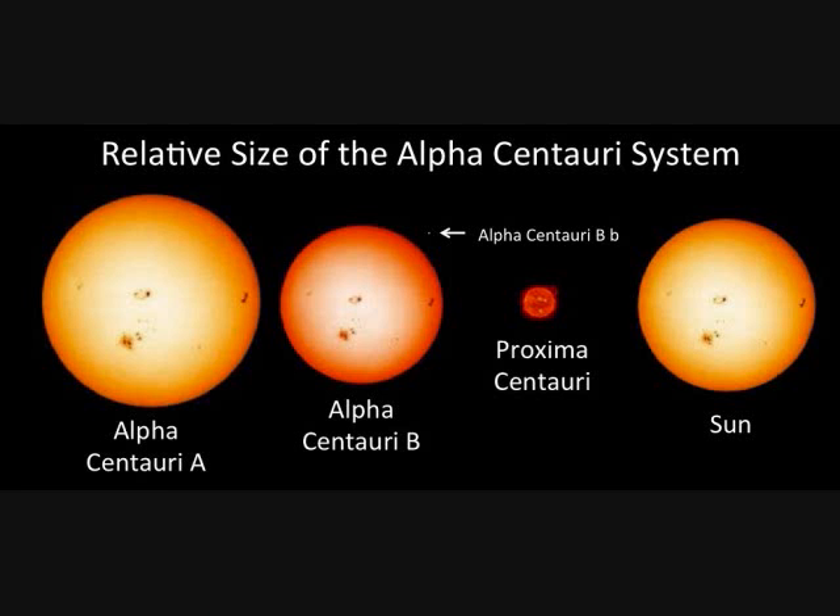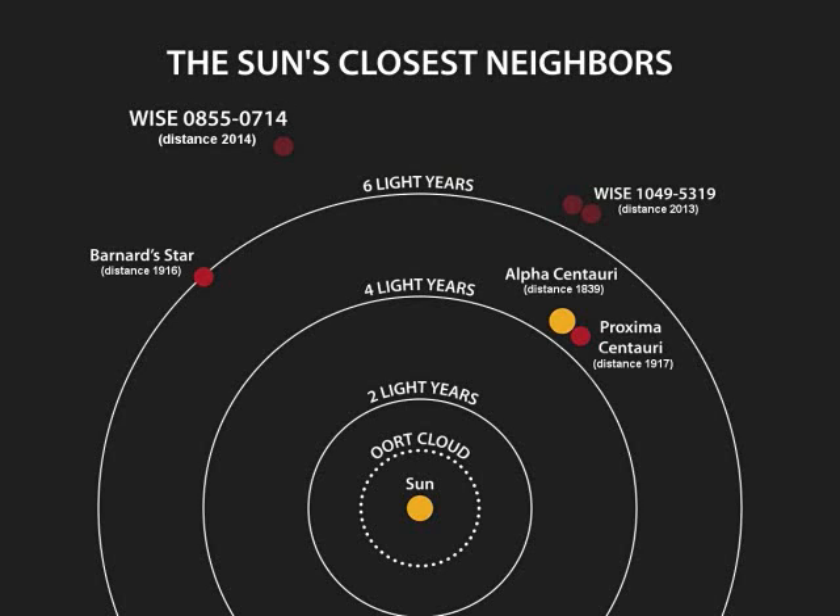The stars are also like our sun, which adds to the sci-fi speculation, though unfortunately we haven't found any signs of life there. Proxima Centauri is gravitationally attached to the large pair, but at the distance Neptune is from the sun, so it's been difficult to find exoplanets using current means.